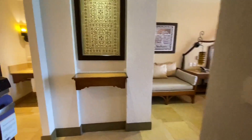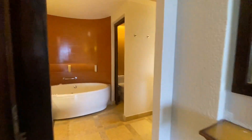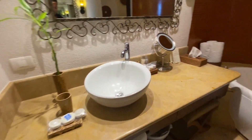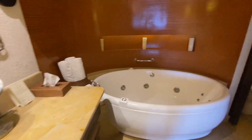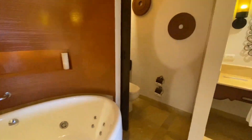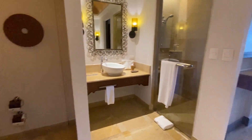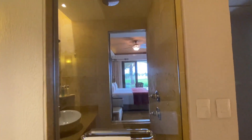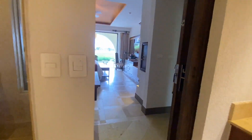This is the junior suite swim out ocean view room at Secrets Puerto Los Cabos. It has a good-sized bathroom with Jack and Jill double sinks, a jetted tub, a separate toilet area, and a good-sized shower with a rain shower head and a wand. There is an opening that can be closed on the other side if you prefer more privacy.